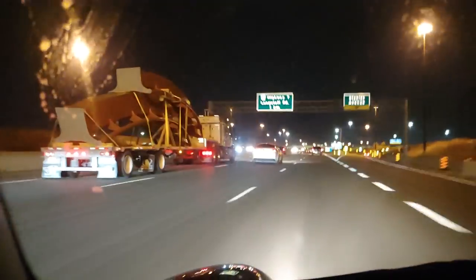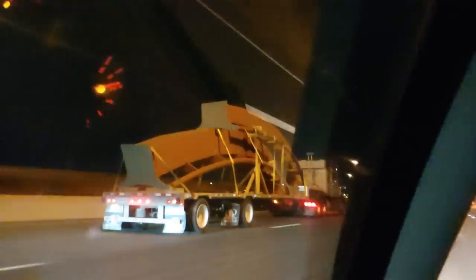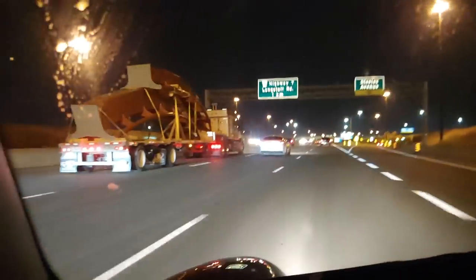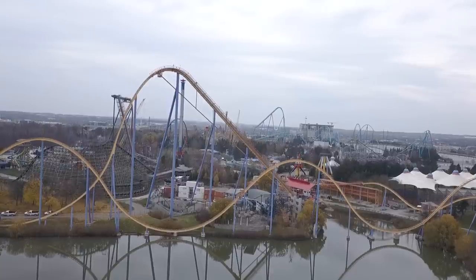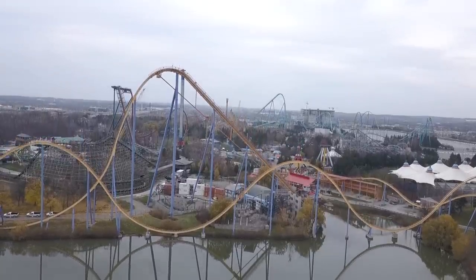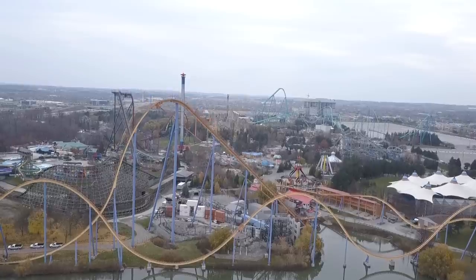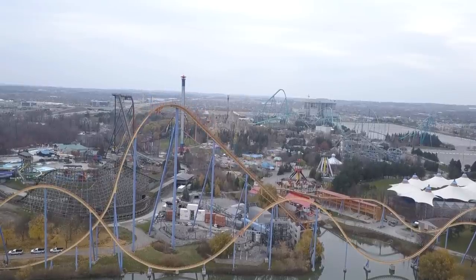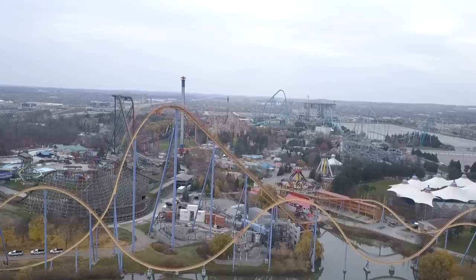We have a construction update today. This is not my footage — it was sent in to me. As you can see, this looks like the vertical loop section. It may even be the zero-g roll or the return Immelmann. Whatever it is, it was on its way last night, right near Wonderland, so that's awesome.